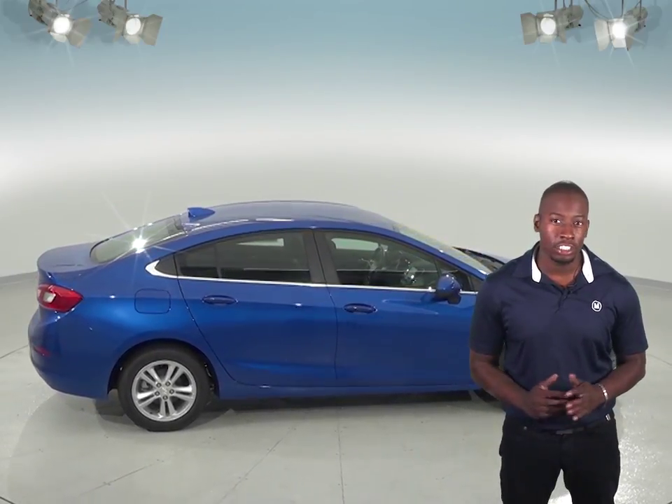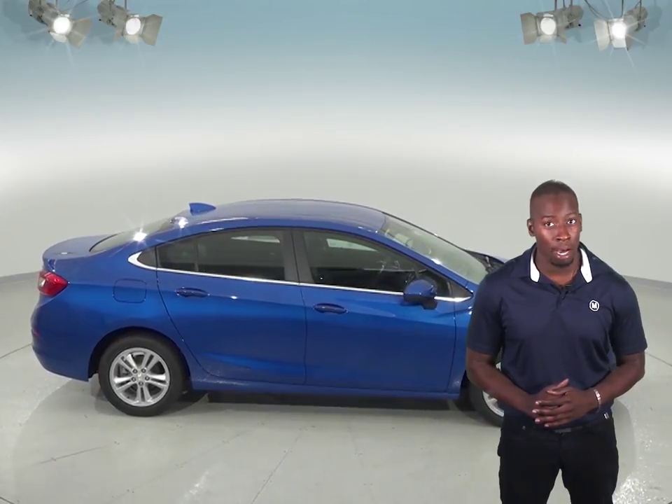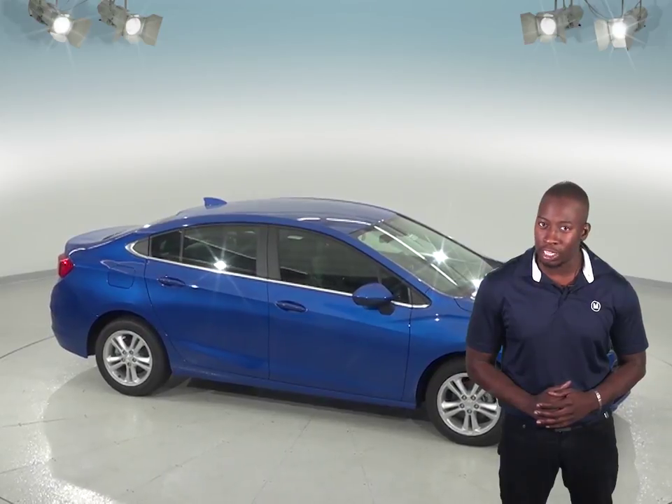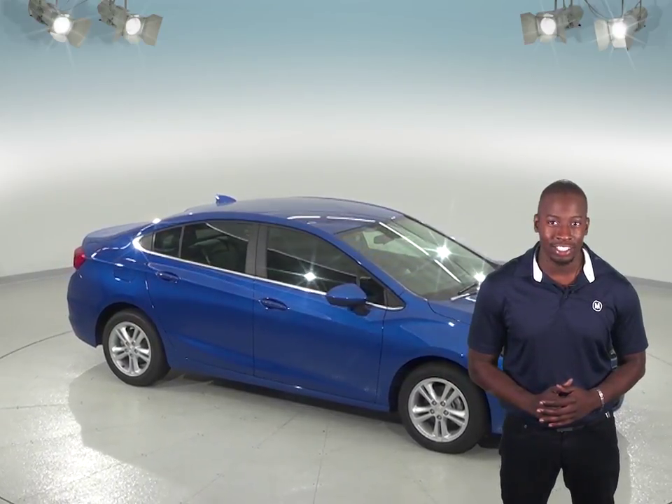Consumer Reports listed the Chevrolet Cruze as their top pick for the 2017 model year. See why you should buy the Chevrolet Cruze over the Ford Focus for yourself with our free 48-hour test drive.